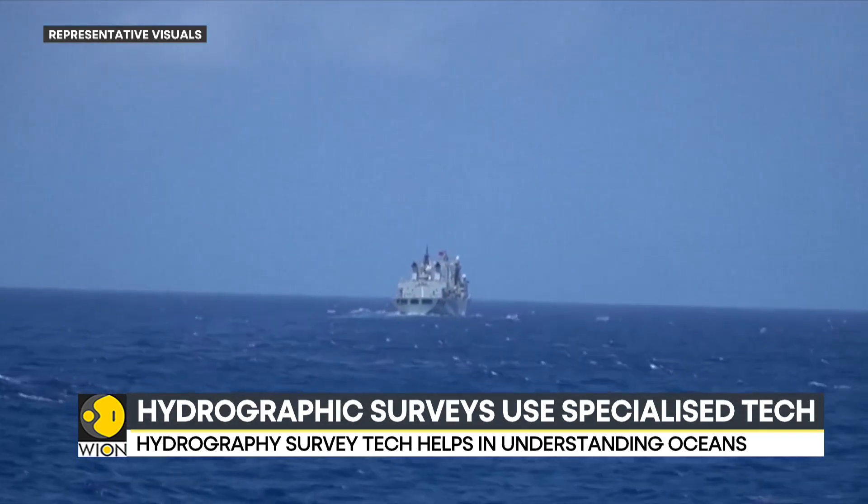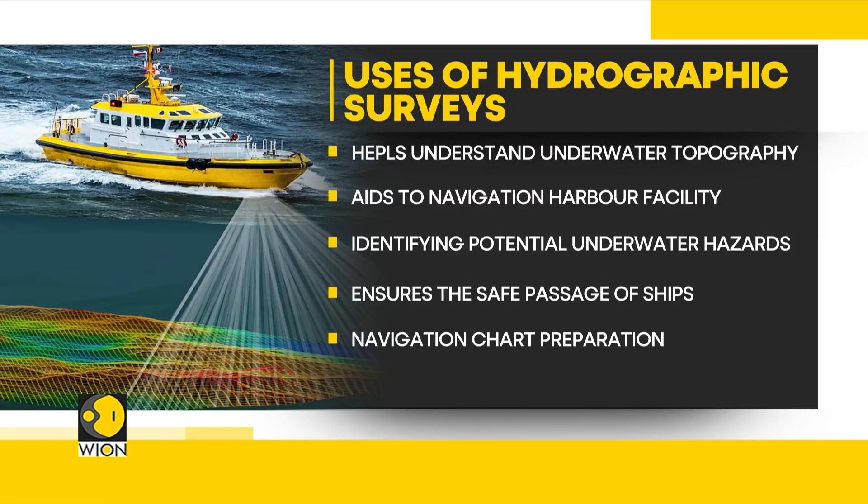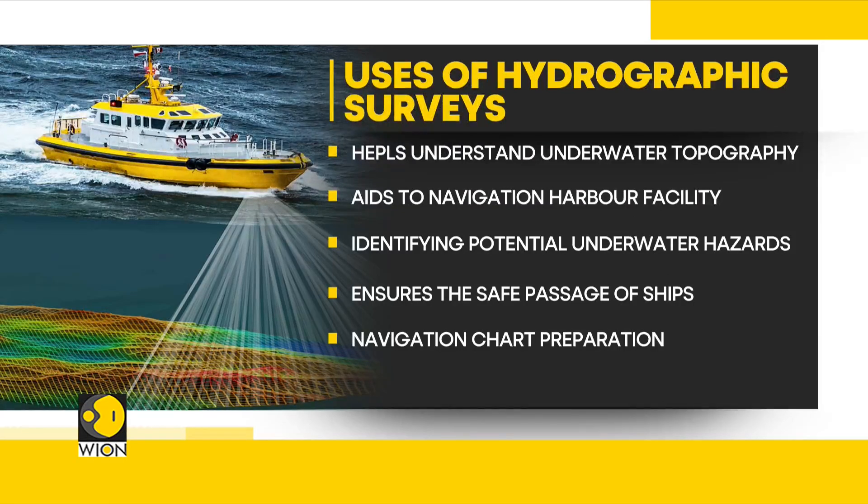Hydrography survey technology plays a vital role in understanding the underwater topography. Along with helping in navigating harbor facilities, it also helps in identifying potential hazards like underwater mountains or canyons. It also helps plot a safe passage for ships, and the surveys help in preparing navigation charts for nautical vessels.